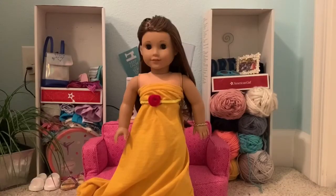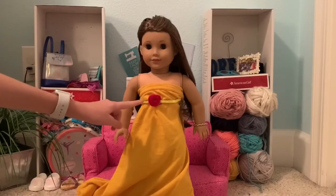Our second to last doll is Joss and she's dressed as Belle from Beauty and the Beast. To create her dress, we used a yellow t-shirt and added a red pipe cleaner rose to complete the look.